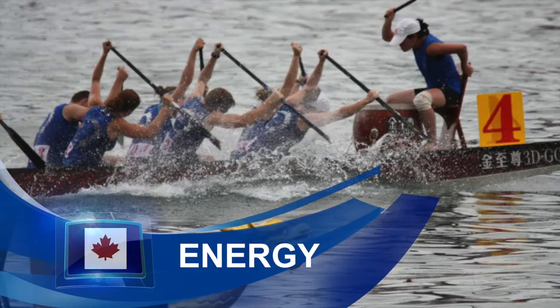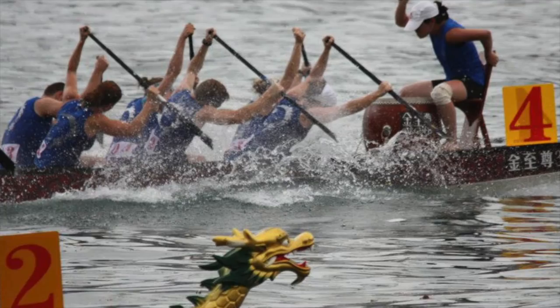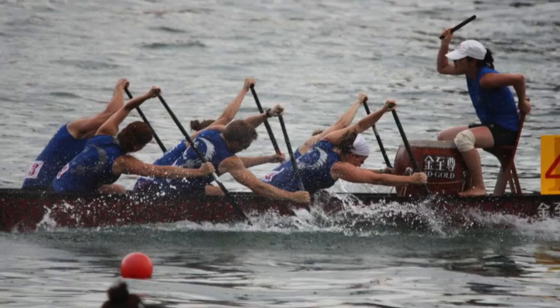A dragon boat is human powered instead of being powered by a motor, which means that athletes need to generate the energy to move the boat forward. In this picture, you can see the athletes generating potential energy when their paddles are in the air and the boat is moving forward. As soon as the boat starts to slow down, the athletes convert that potential energy into kinetic energy by driving their paddles back into the water and pulling back.